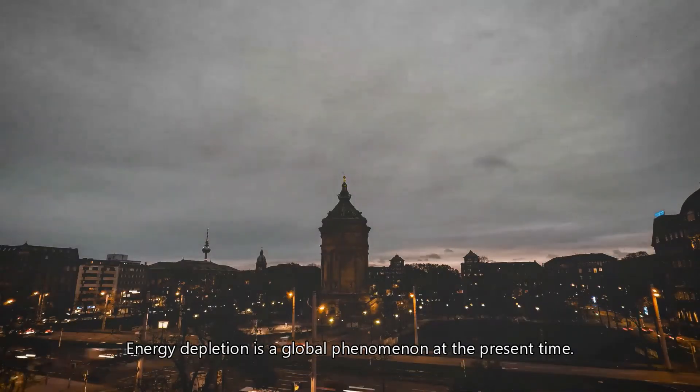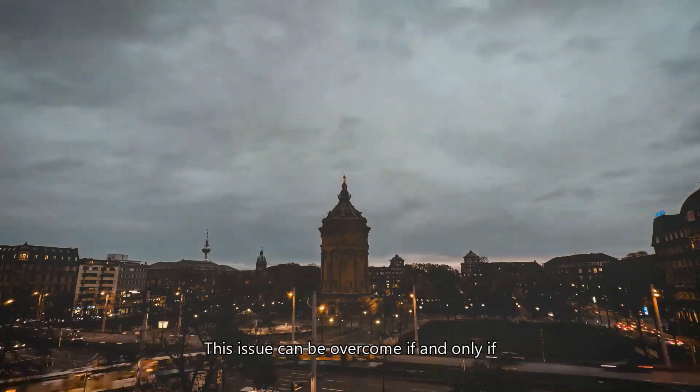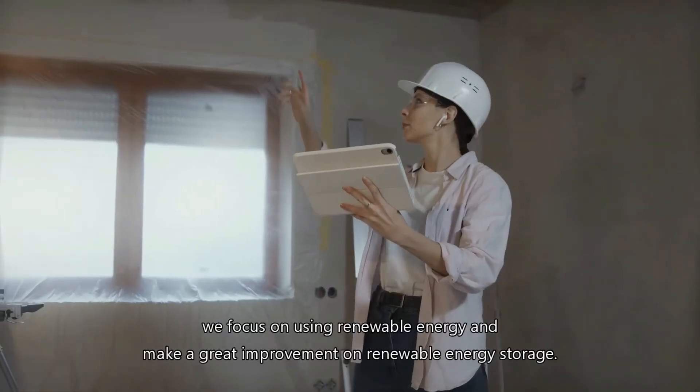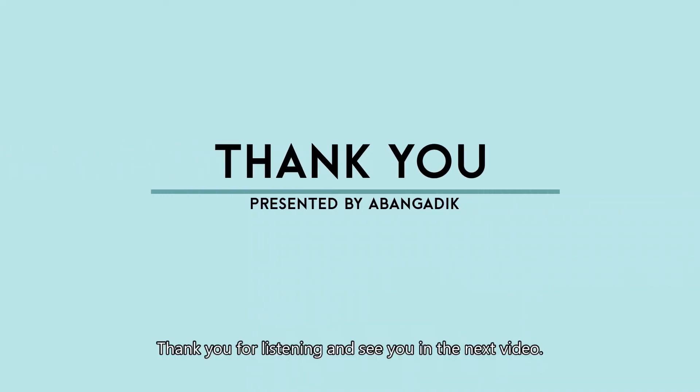Energy depletion is a global phenomenon at the present time. This issue can be overcome if and only if we focus on using renewable energy and make a great improvement on renewable energy storage. Thank you for listening and see you in the next video.